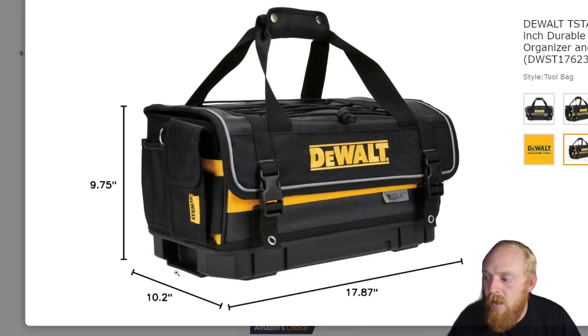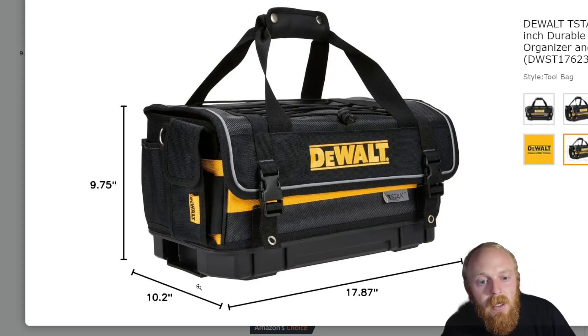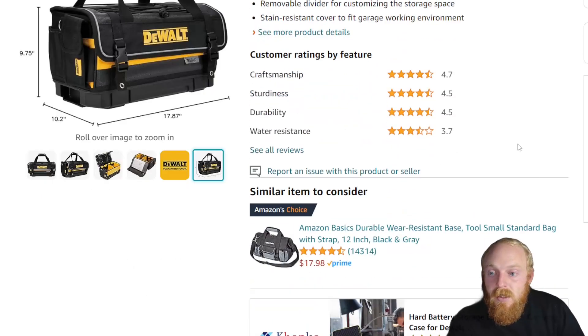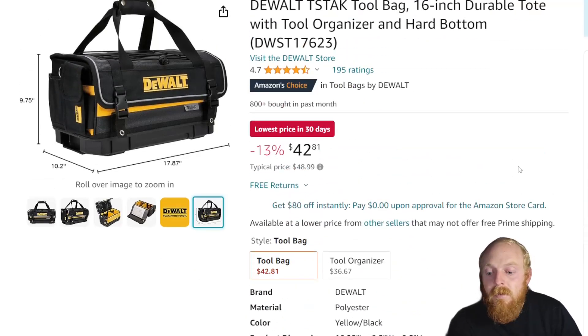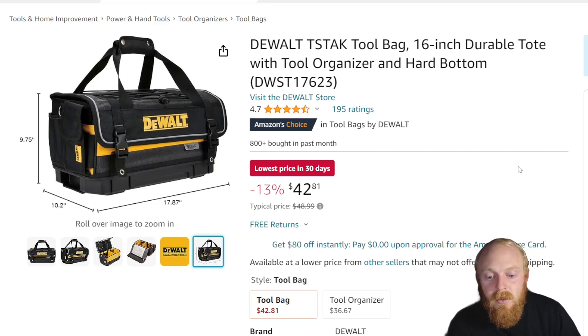It says its typical price is $49, so not a huge savings but a decent amount. It is the T-Stack bag — you can see how it's got those locations on the bottom to lock into the T-Stack system, which is a nice addition. Even without running T-Stack, I still think this is a pretty nice tool bag for $42. I like that it's not a zipper top, I don't have to compress it, and it seems pretty well thought out.